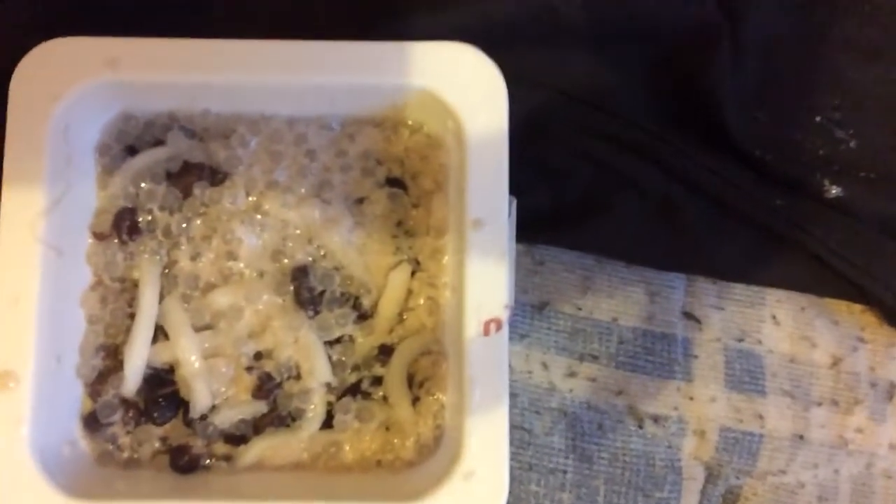It kind of looks like an unfinished honeycomb with chocolate raisins in it. Well — the perils of handheld film work. Here goes nothing. Oh dear, this does not look appetizing in the least.